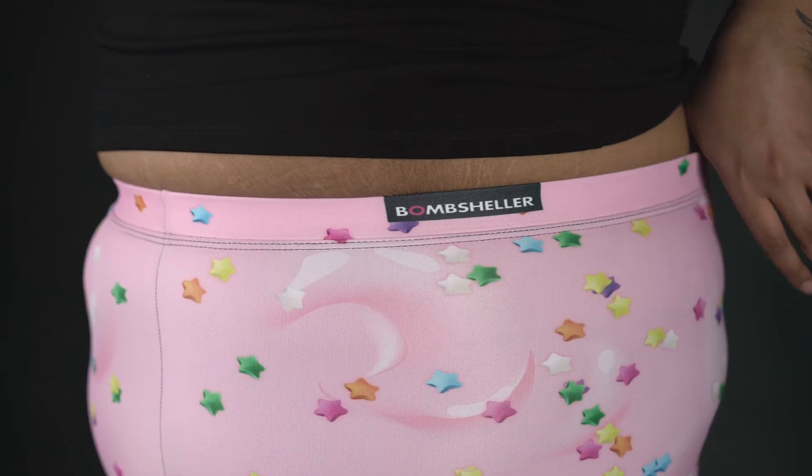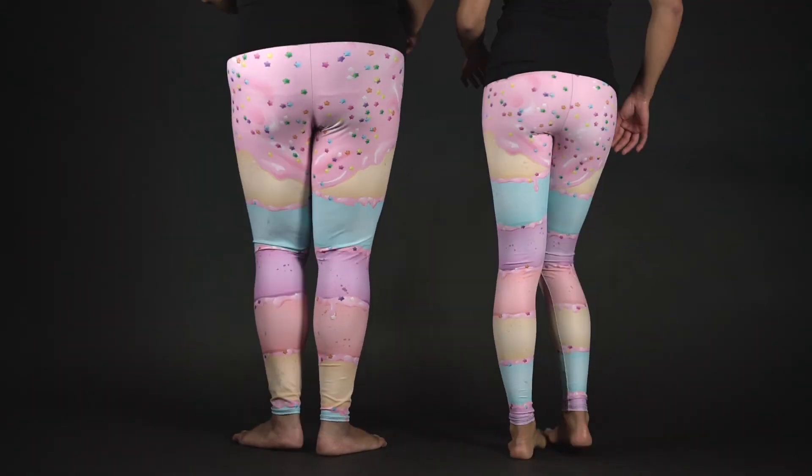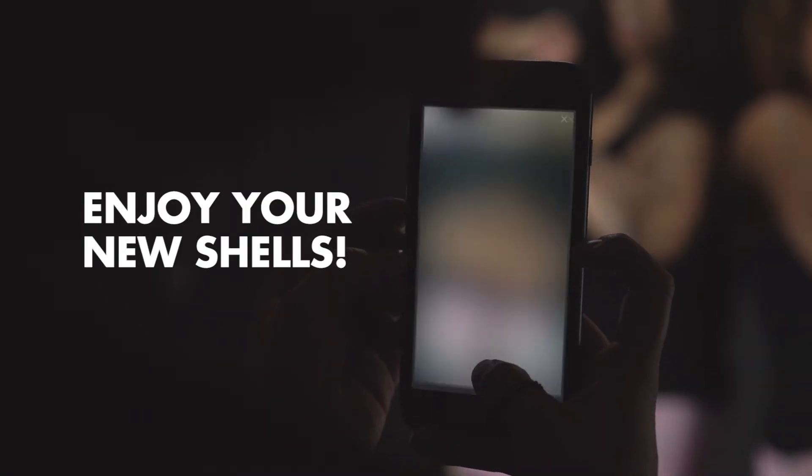Please be aware that graphics are lost at the ankle as legging size increases. This is particularly noticeable in extended sizes. Enjoy your leggings.